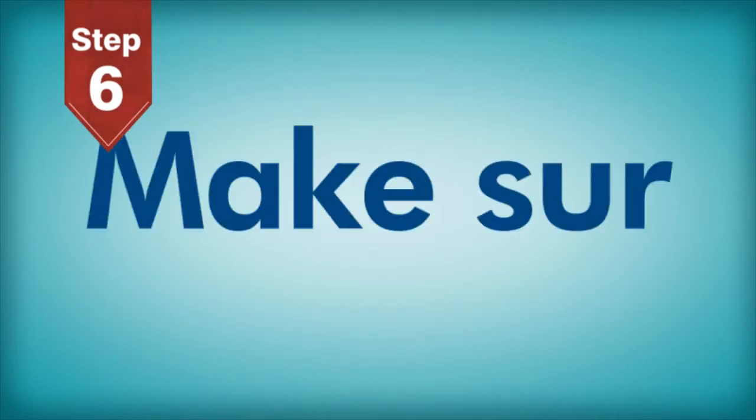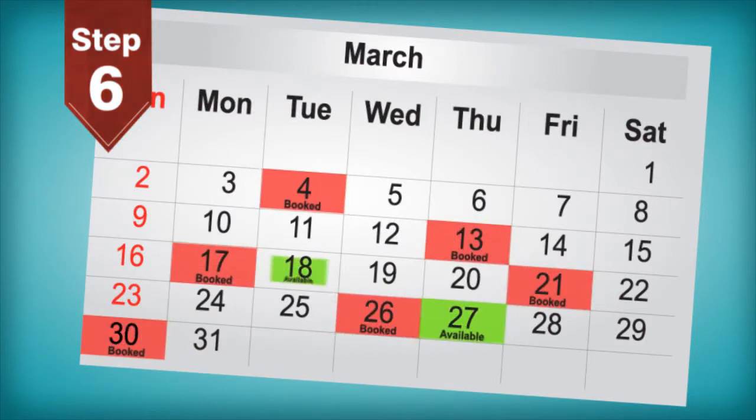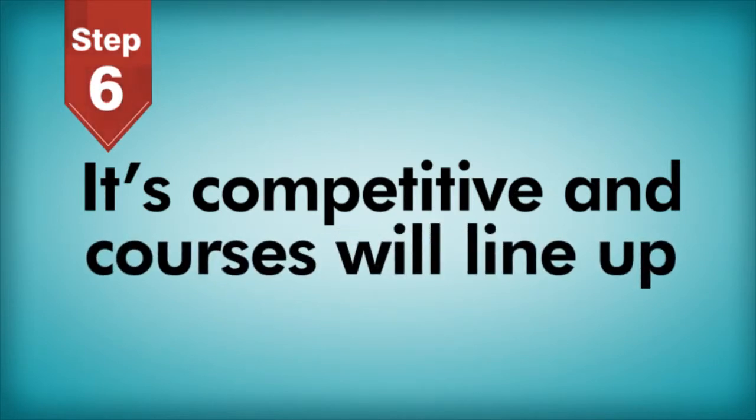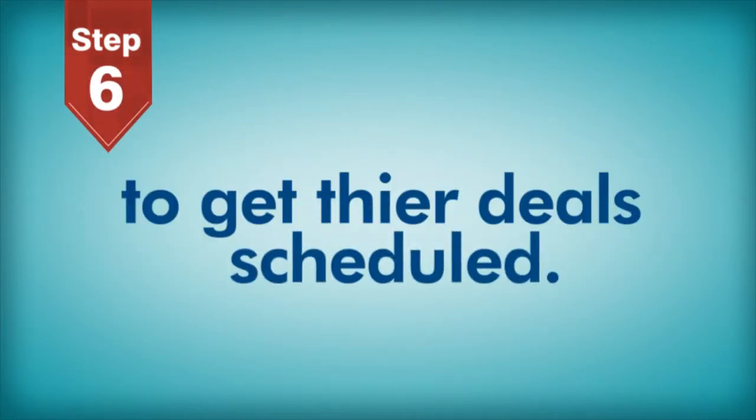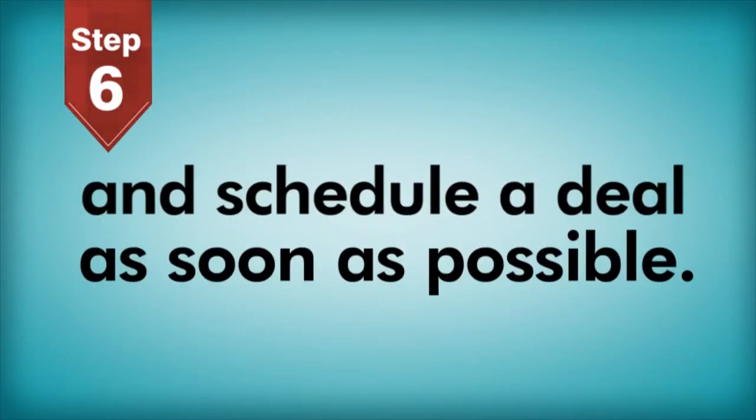Step 6: Schedule your next deal. Make sure to schedule a deal in the future. With only 8 deals a month in your area, we have a very limited number of deals to offer to courses. It's competitive, and courses will line up to get their deals scheduled. Make sure you find the next available date and schedule a deal as soon as possible.